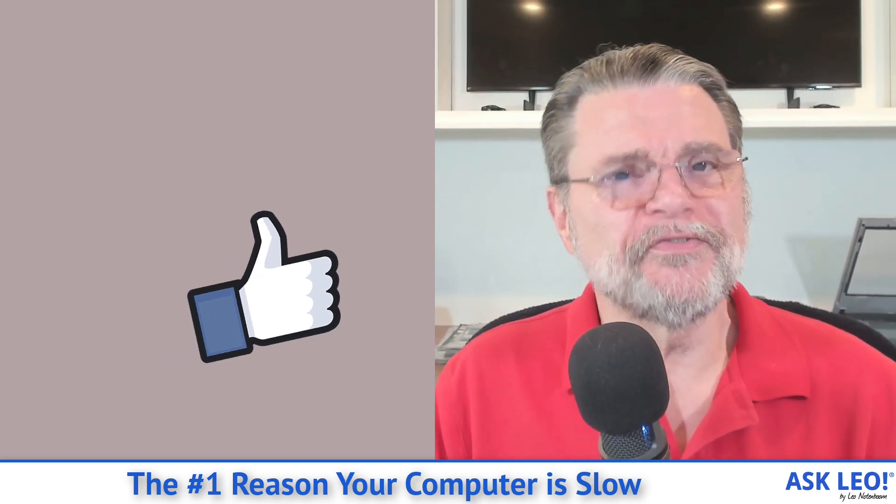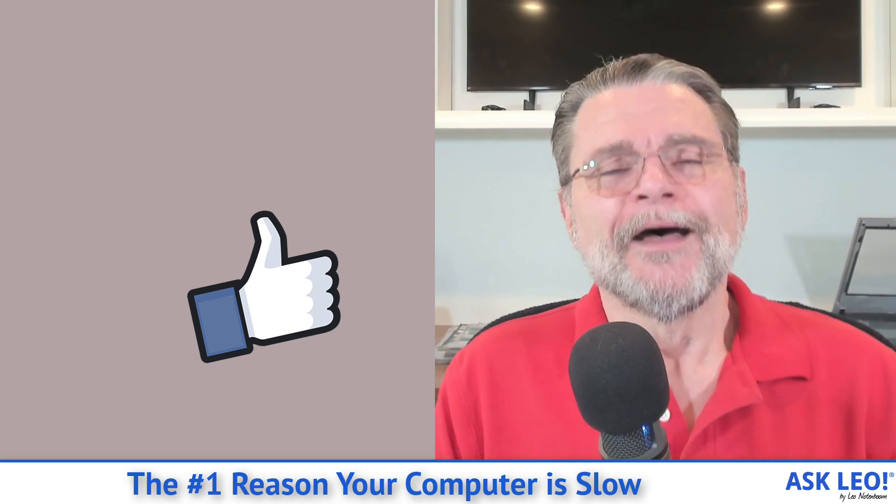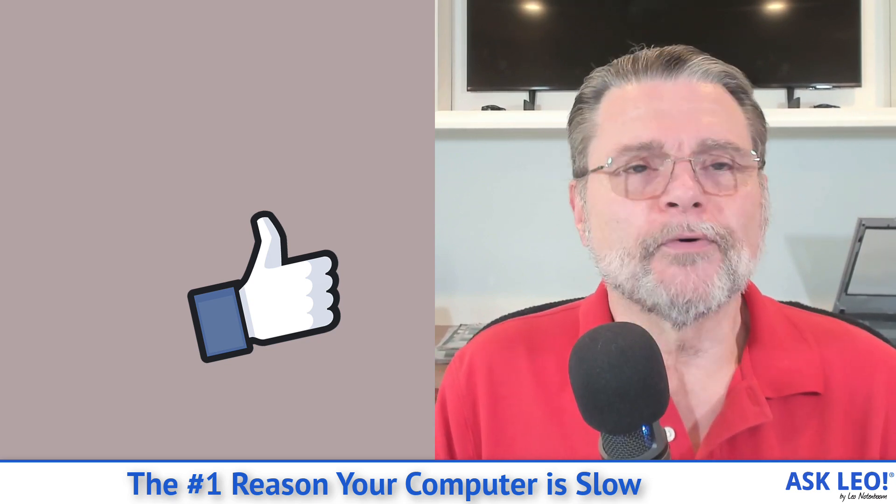Hope that helps. Hope that gets you a faster machine as a result. For related links and more, visit askleo.com/125530. I'm Leo Notenboom. This is askleo.com. Thanks for watching.